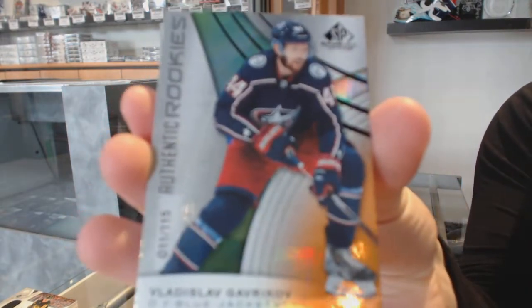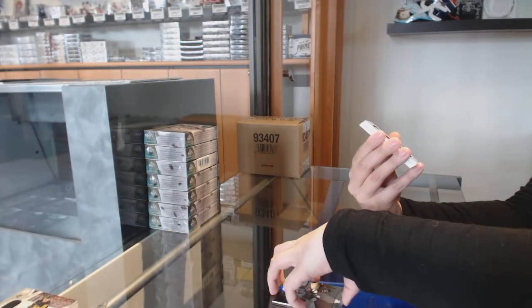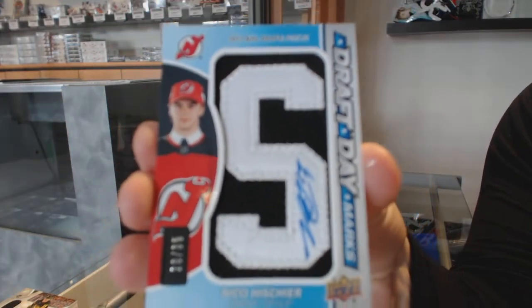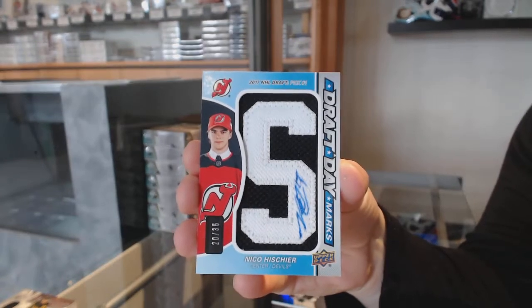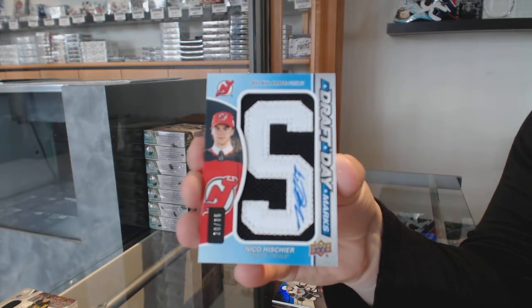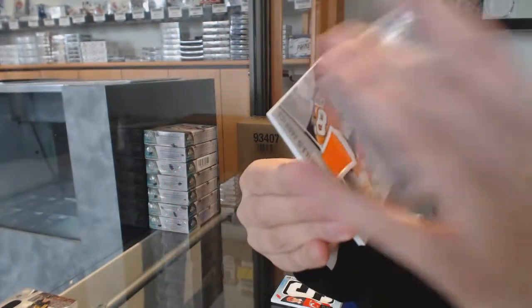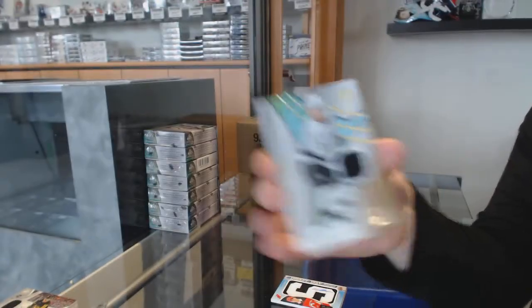Orange number 115 for the Columbus Blue Jackets, Vladislav Gavrikov. Number 275 rainbow for Arizona, Clayton Keller. Draft Day Marks number 35 for the New Jersey Devils, Niko Hischier. Rookie jersey of Cody Glass for the Vegas Golden Knights. All-star jersey for the Flyers, Claude Giroux. And a rookie jersey of Matt Roy for the LA Kings.